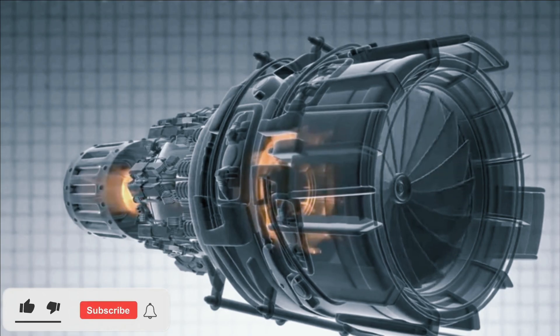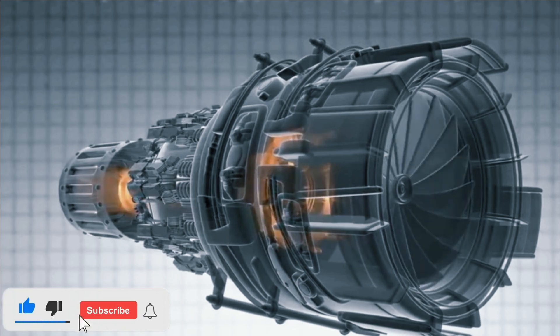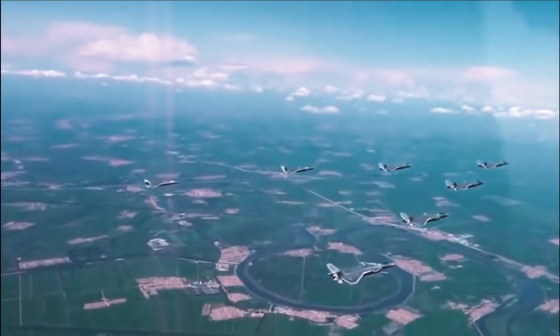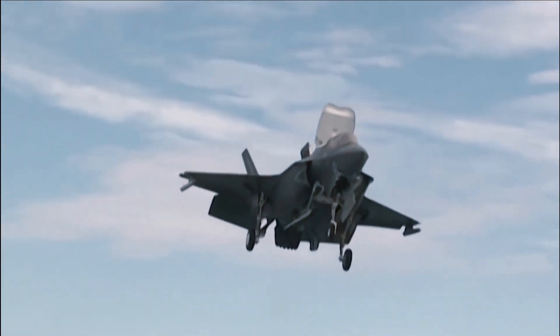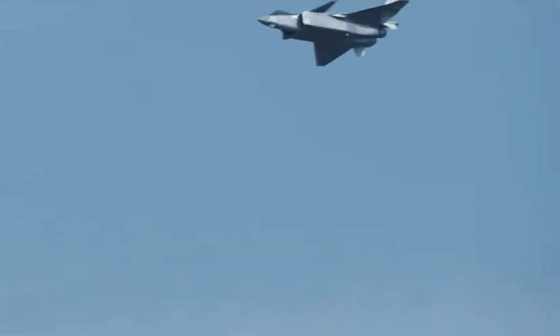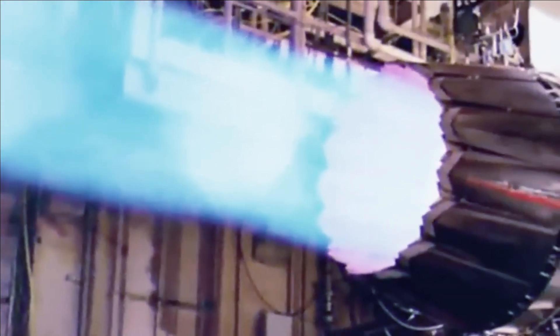The J-20 can leverage its stealth capabilities and sneak up on targets without emitting any electromagnetic energy, using only its advanced passive avionics — which includes electronic surveillance measures, infrared search and track, and electro-optical targeting systems — and third-party sensor data feeds through data links to find its prey.